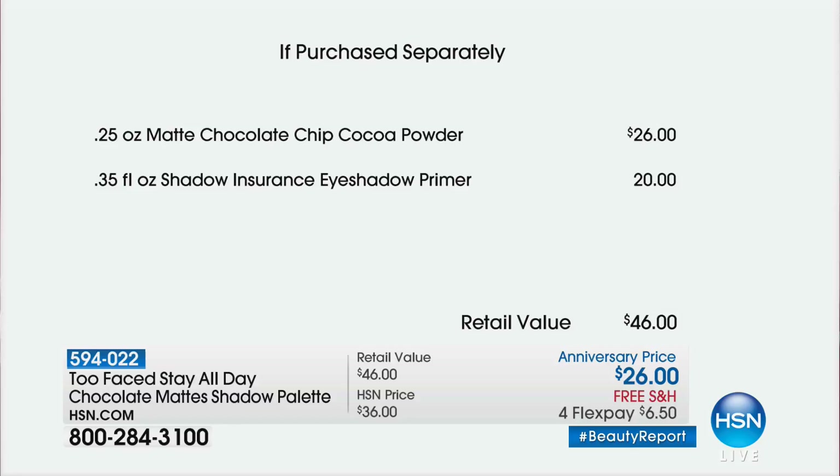The matte chocolates — you know how expensive it is — $26. Too Faced doesn't give away their number one selling primer for free. Nobody does that. Only here at HSN are you able to pick this collection up.